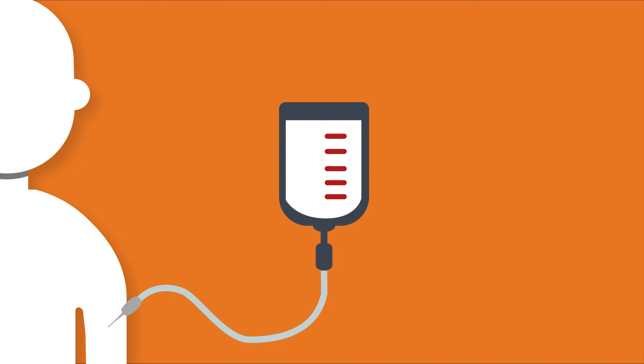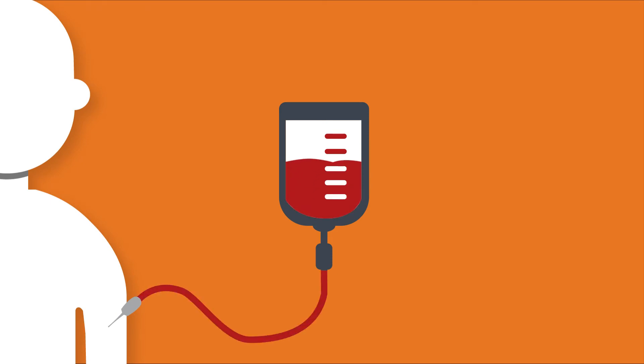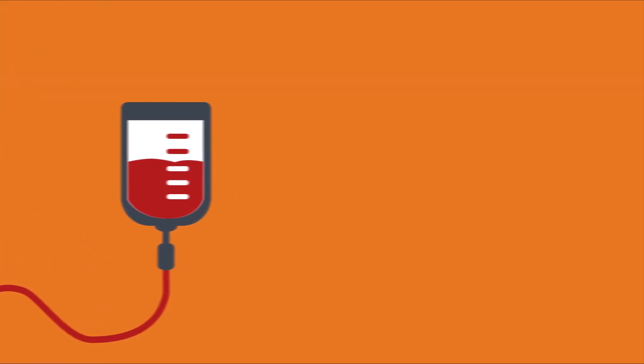The process starts by putting a patient's blood through a blood processing system that separates T-cells from the rest of the blood.